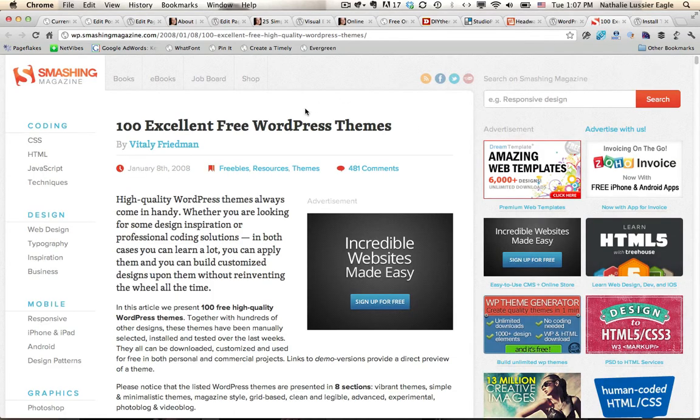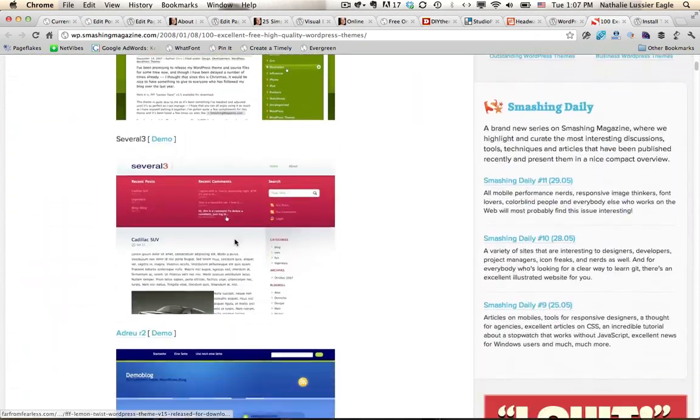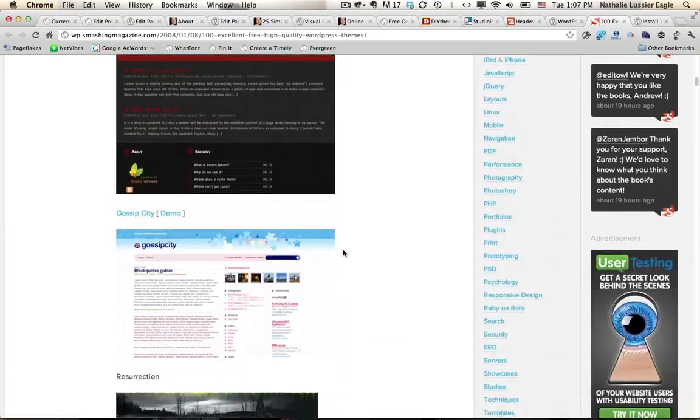You can also definitely take a look at Smashing Magazine's 100 Excellent Free WordPress Themes. They've curated an awesome list of free WordPress themes, and you can find that by Googling them or see the link below.